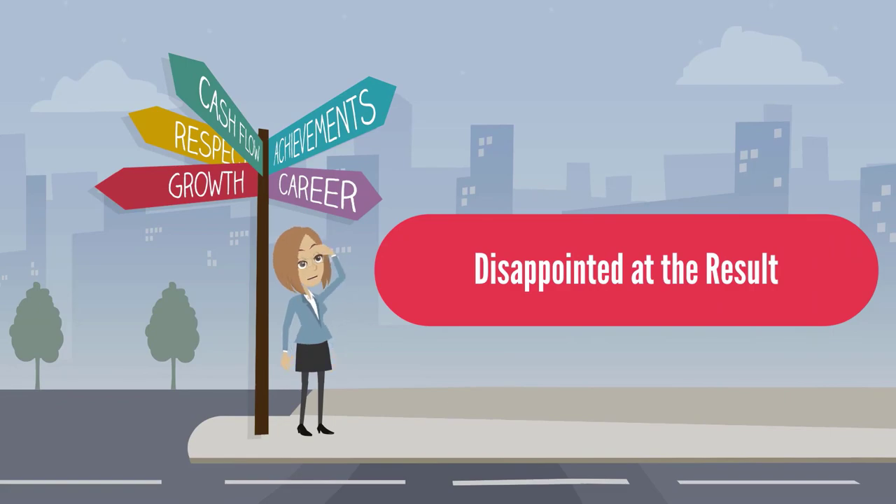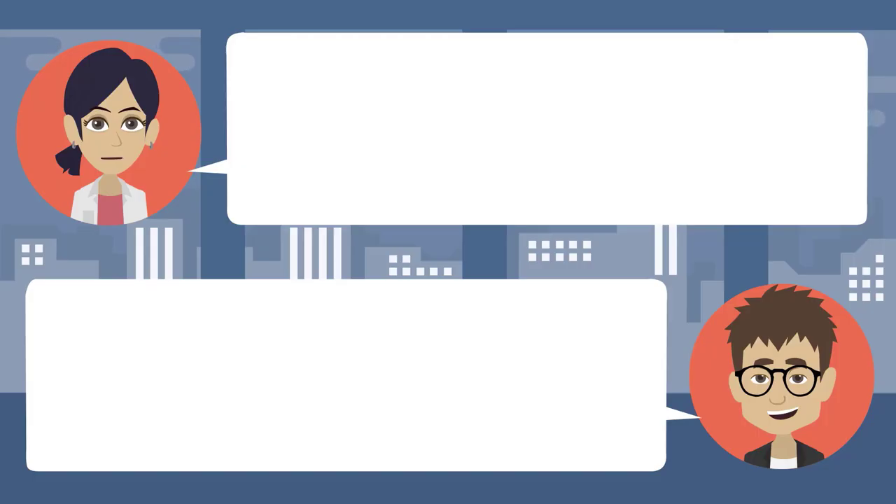Disappointed at the result: I'm really bummed that de Blasio won the election. Really, why is that? I think Republican mayors have been good for our city. There's too much inequality. You think this new mayor will change that? You bet he will — it was his campaign promise. Politicians make promises all the time; it doesn't mean anything. I think you're wrong. Mark my words — this will mean more crime. Crime has been going down all over the country. Thanks to the Democrats. I guess we'll have to give the new mayor a chance.